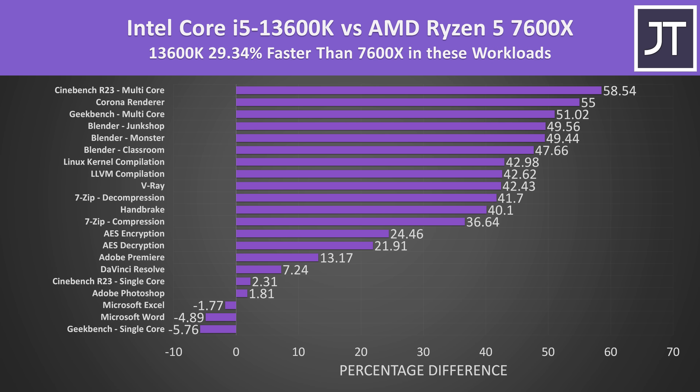On average out of all applications tested, the slightly more expensive 13600K was performing 29% better in these specific workloads. Of course this number alone doesn't mean much, as I've got a random combination of both single and multi-threaded workloads. The single-core tests hardly saw a difference, but tests that benefit from more cores and threads could be as much as 50% better with Intel. In most cases there's a good performance boost with Intel for spending just $30 or 10% extra — or just $10 more if you don't need the integrated graphics.